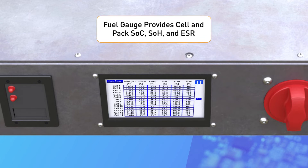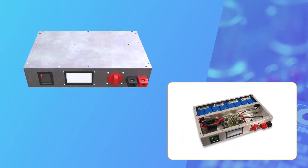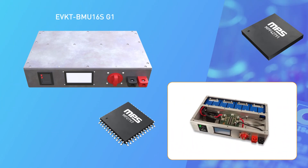The fuel gauge provides information about the cell and pack state of charge, state of health, and the equivalent series resistance, or ESR. The BMS board supports up to 100 amps of constant current.